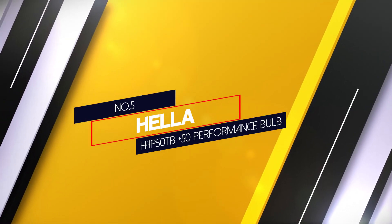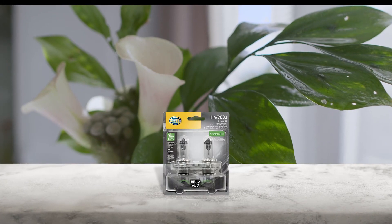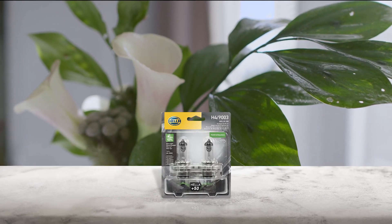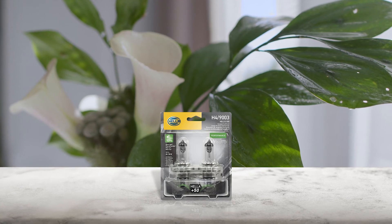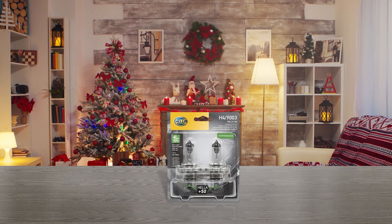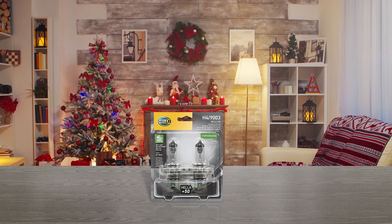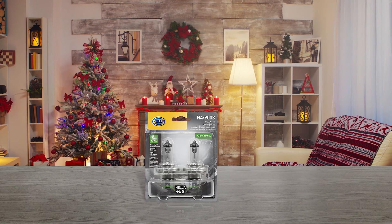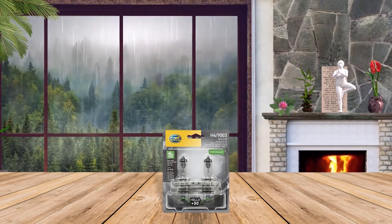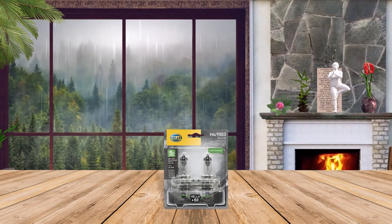Number 5. Hella H4 P50TB +50 Performance Bulb. The Hella halogen and miniature bulbs are available in single or twin blister packs, in many different designs and bases so that many vehicles can be equipped with them. They deliver up to 50% more light output than standard bulbs, providing the best lighting performance and giving performance-oriented drivers additional safety, time, and comfort on the road. Performance plus safety bulbs have a wider and brighter light, and the filament design has been optimized with a silver top coating so that the bulb is nearly invisible in the headlight.